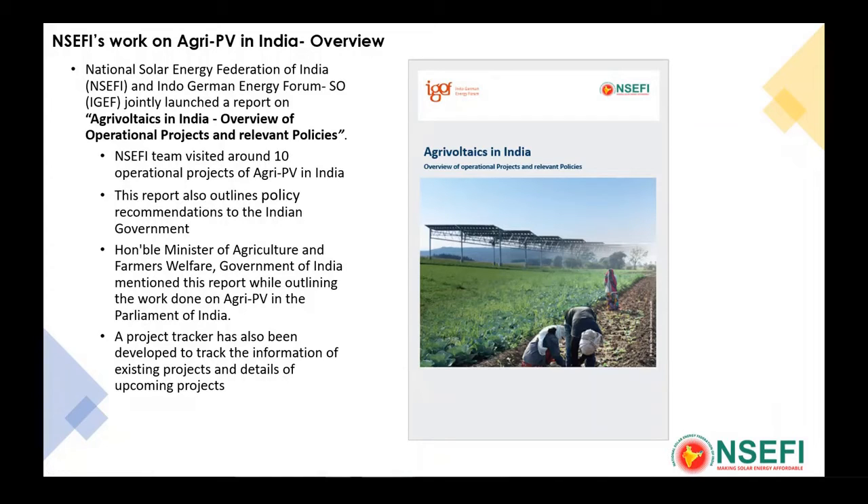The icing on the cake is that the honorable Agriculture Minister of Government of India referred to this report in Parliament on March 9th, when talking about the different measures the government is taking to promote agrivoltaics. We also have an interactive geolocation-based tag system in Google Maps, jointly run by NSEFI and IGF, where you can click on the location and see where in which part of the country agri-PV plants are located, and even get a satellite view.